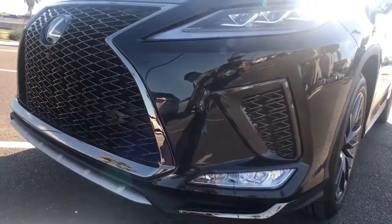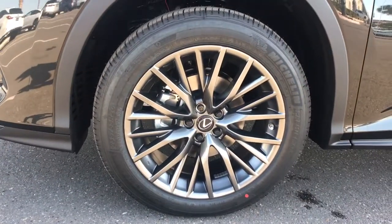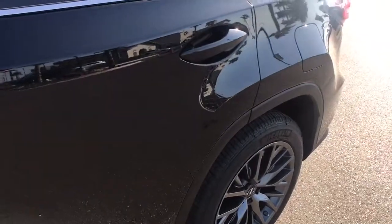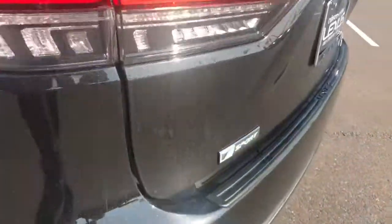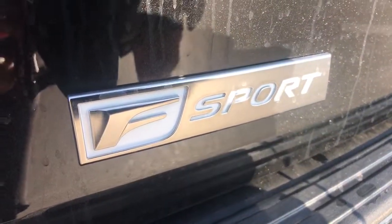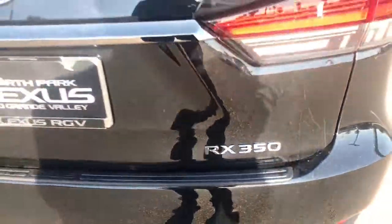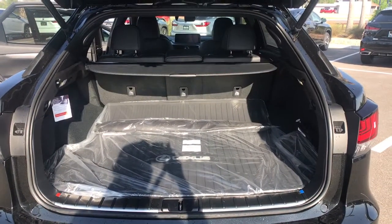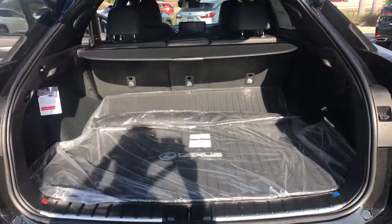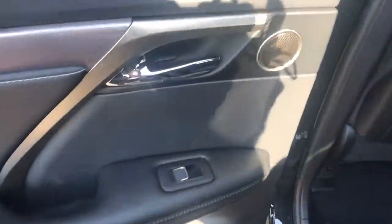Get your family the luxury they deserve in this well-appointed RX. Our team will give you an outstanding test drive experience. Stop in today. We'll see you next time.